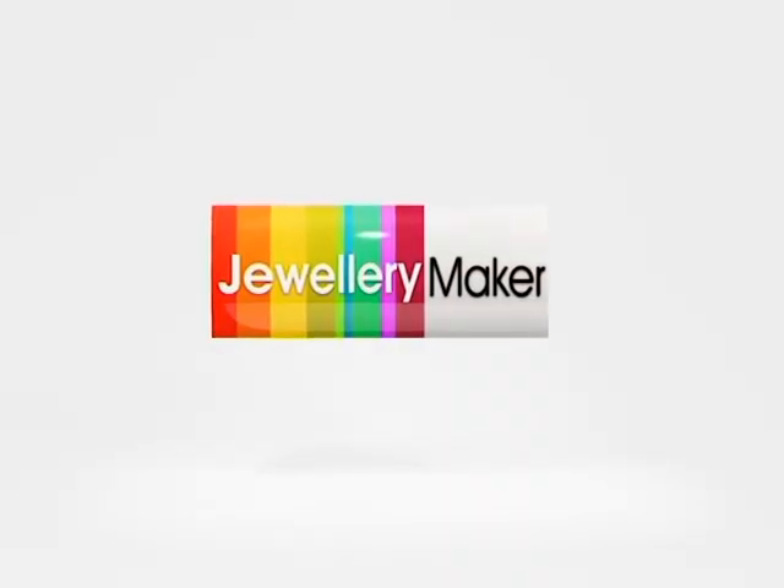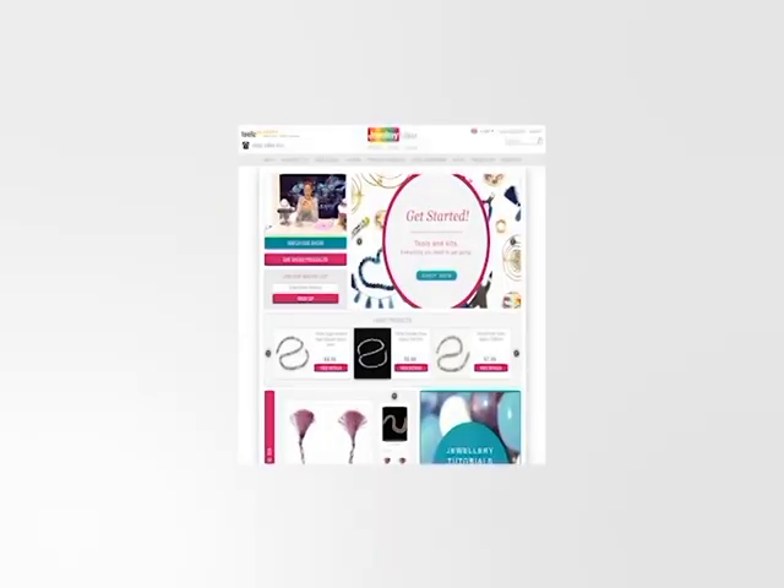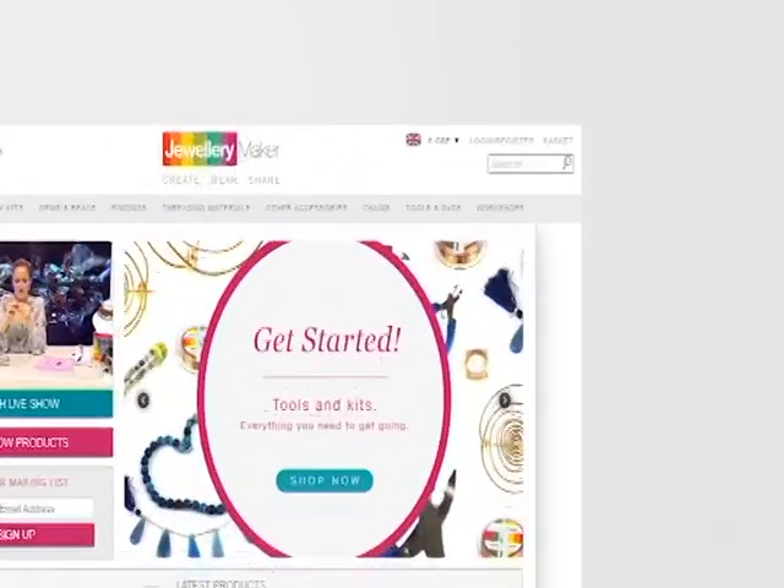The fastest way to shop with Jewellery Maker is by going to our website. Just click on the Sign Up button. Once you've filled in the required details, you can start shopping.